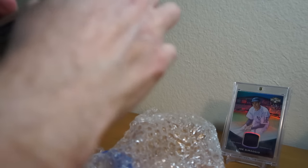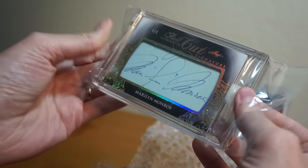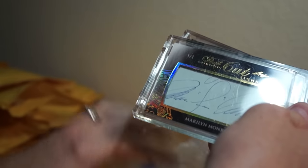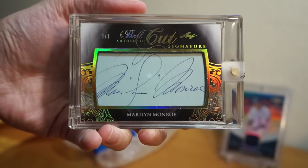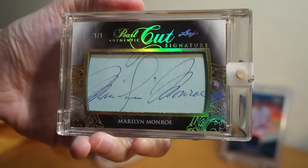Screw it — I'll show you the big one. One-of-one cut auto of Marilyn Monroe! So yeah, I pulled one of the main hits of the product during this group break.